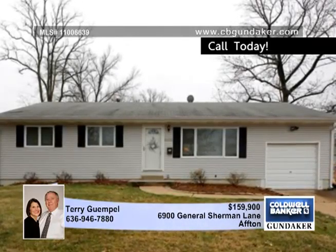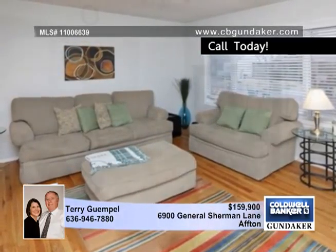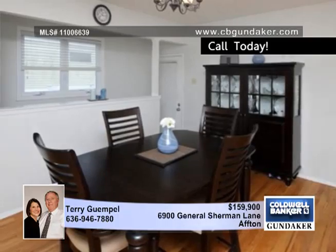Terry invites you to check out this darling three-bedroom, two-bath ranch. It offers a nice sized living and dining room with wood floors. The eat-in kitchen offers stainless steel appliances.